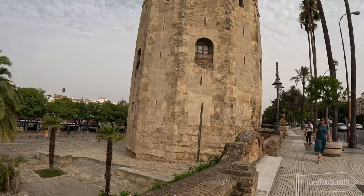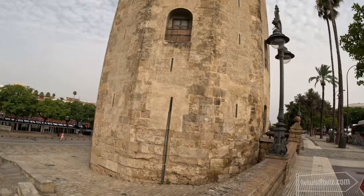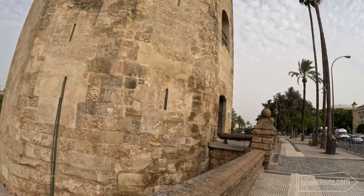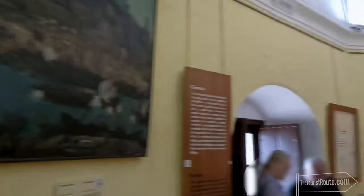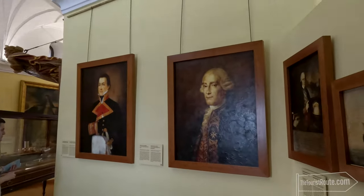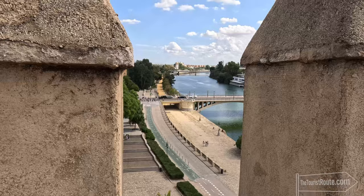Built in the early 13th century during the reign of the Almohad Caliphate, the Toro del Oro served multiple purposes throughout its rich history, such as a watchtower, a port authority, and a prison. As you approach, you'll see its distinctive octagonal shape and Moorish architecture. When you enter, you make your way up some narrow steps and have the option to explore the Naval Museum of Seville, which showcases the city's maritime history, showing paintings, navigational instruments, and historical artefacts. The museum is fairly old school by today's standards, but the history of the tower is interesting to read about.